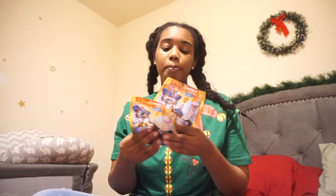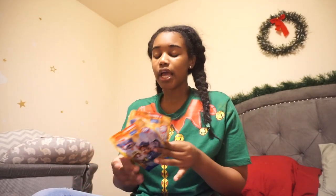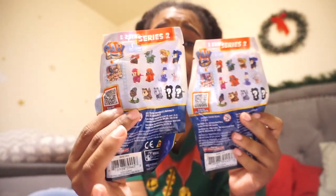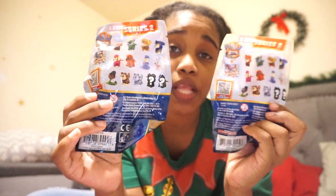Both of them are getting the Paw Patrol blind bags — Series 2. They've never had Paw Patrol blind bags. My son is obsessed with Paw Patrol; my daughter not so much, but she does like it. Since my son is getting a huge Paw Patrol tower for Christmas, I wanted her to have her own little figure so they can play together. Hopefully they don't get the same one — there are really cool characters in the bags, it should be fun!